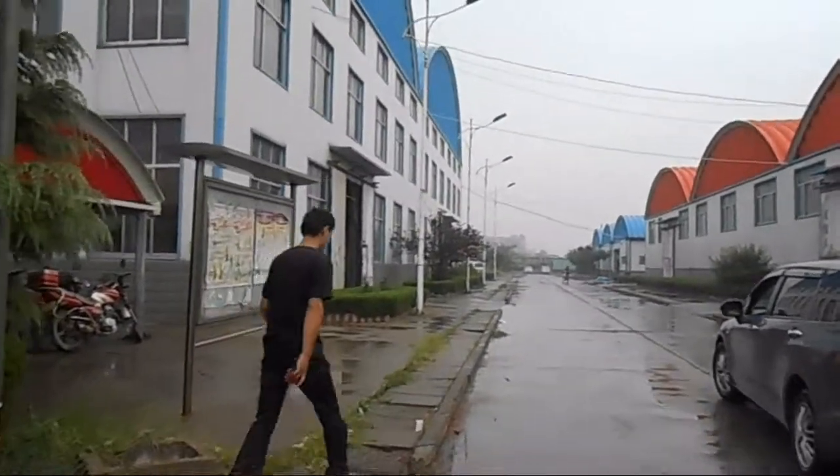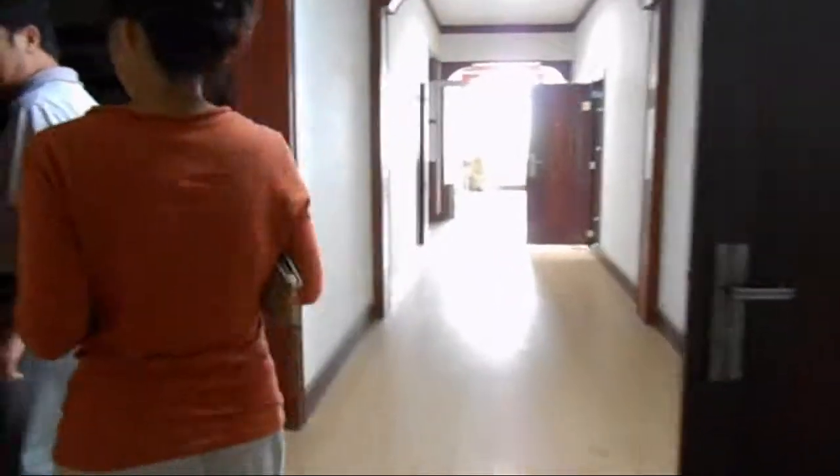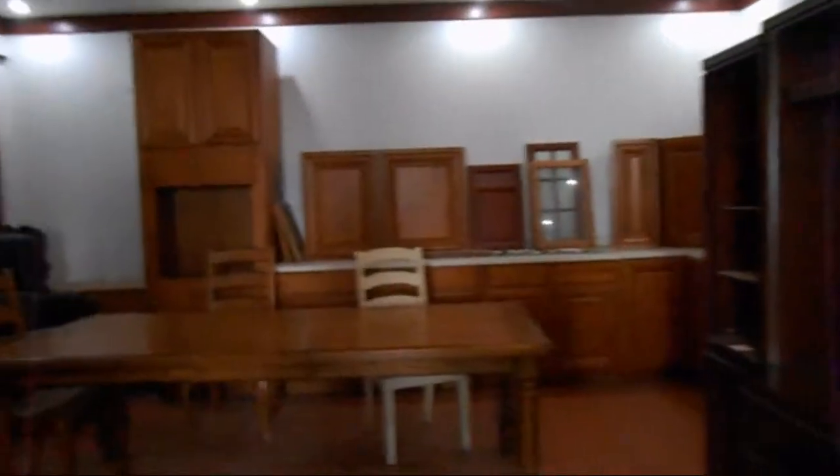This factory mostly does furniture products. They once made some kitchen cabinets, and later the cabinet production expanded. Now they hope to resume cabinet production.